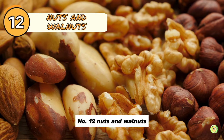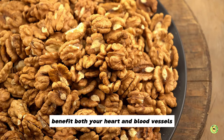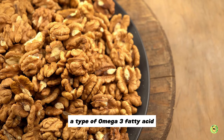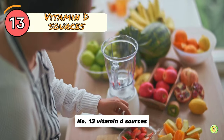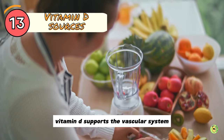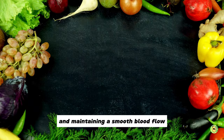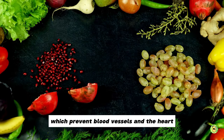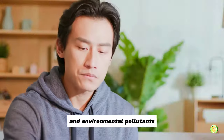Number 12: Nuts and walnuts. Eating nuts, particularly walnuts, benefits both your heart and blood vessels. The crinkly-skinned nuts are rich in alpha-linolenic acid, a type of omega-3 fatty acid that helps smooth blood flow. Number 13: Vitamin D sources. Vitamin D supports the vascular system by keeping arteries healthy and maintaining smooth blood flow. It has anti-inflammatory effects which prevent blood vessels and the heart from oxidative damage caused by metabolic processes and environmental pollutants.